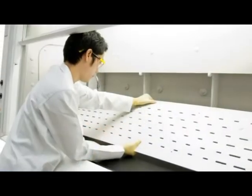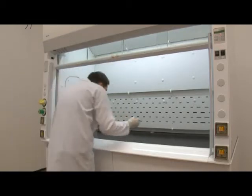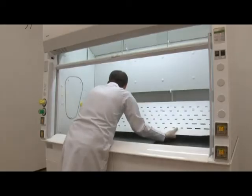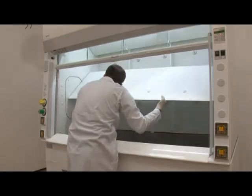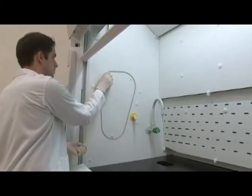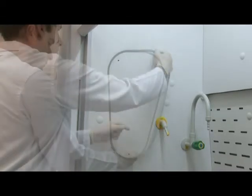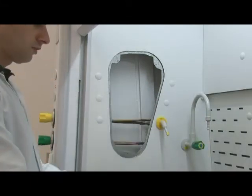ESCO Frontier Acela fume hoods are designed for easy maintenance. The baffle system is removable from the fume hood to allow effortless cleaning. Cleaning the baffles frequently helps ensure the fume hood operates at optimum containment conditions. In addition, there are gasketed, airtight, removable panels on the internal sidewall to allow easy access to the service and plumbing. This can be critical when the fume hoods are installed side by side.